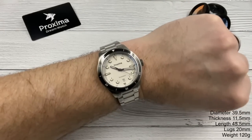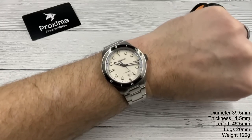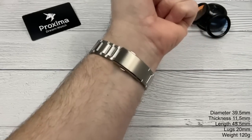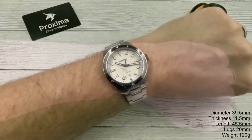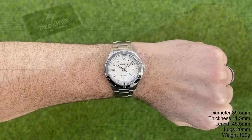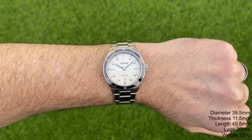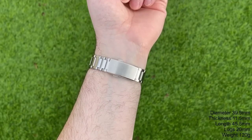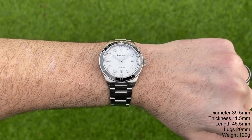Here it is on my roughly average seven-and-a-quarter-inch wrist. I can't get over how good looking this thing is. They've done an incredible job — it is possible to mess up a homage watch, get the proportions all wrong and make it look off, but they've done a really nice job of this one. In terms of proportions it looks bang on. I think it's the perfect size for me. Beautifully finished, beautifully made — it is just gorgeous.